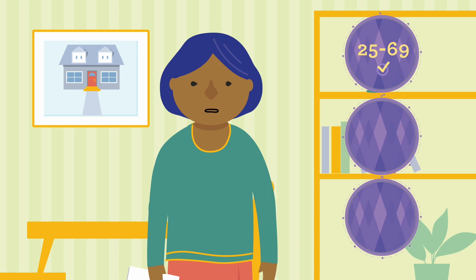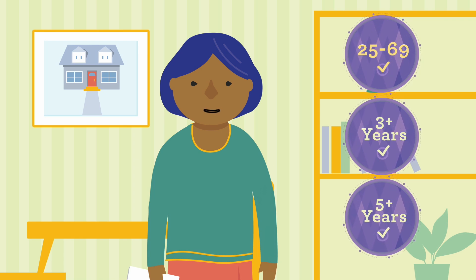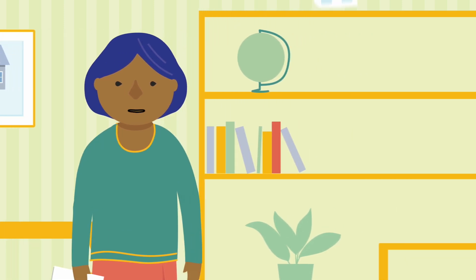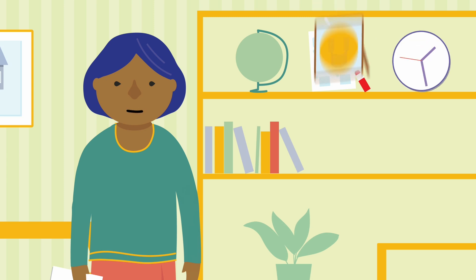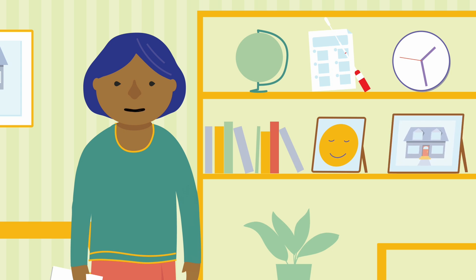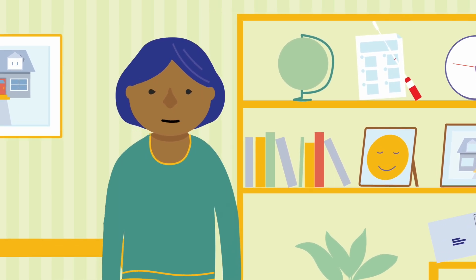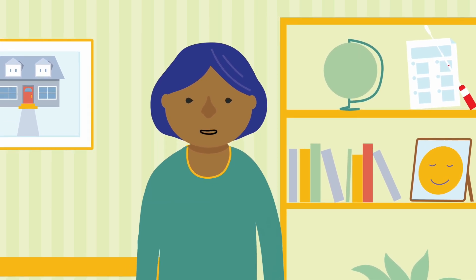If you are 25 to 69 years of age and have not had a pap test in three years or more, or Cervix self-screening in five years or more, why not take control of your health and get screened today? Cervix self-screening is simple and easy to do, free and only takes a few minutes, safe and not painful, and can be completed wherever you feel comfortable and safe — with results in just a matter of weeks. If you don't want to do Cervix self-screening, you can still choose to have a pap test. Talk to a healthcare provider to discuss cervix screening options and when to screen.